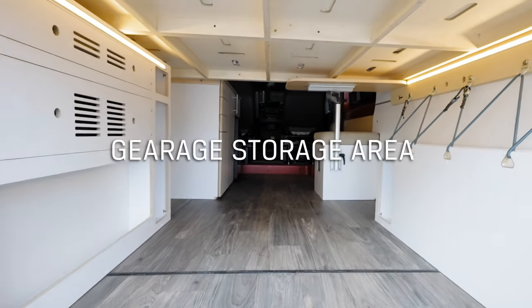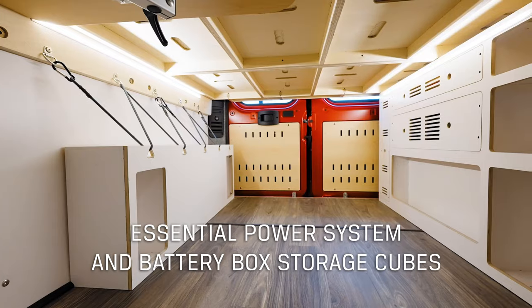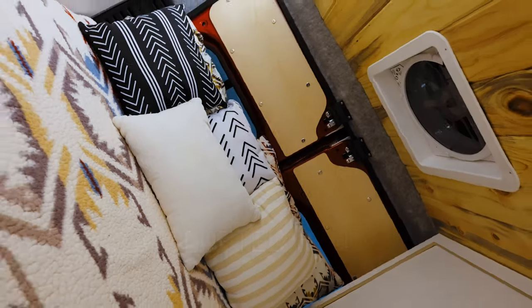This lifestyle vehicle features our signature bedside storage closet and a full-size bed measuring 54 inches wide and 75 inches long. Our lofted beds feature a double-sided 5-inch memory foam mattress and vented platform.